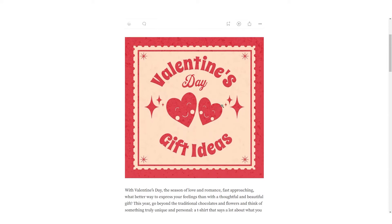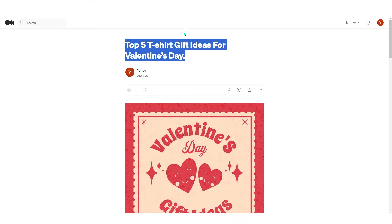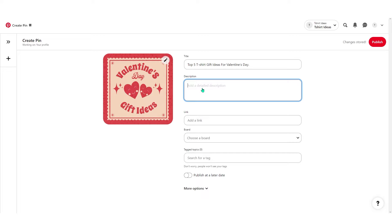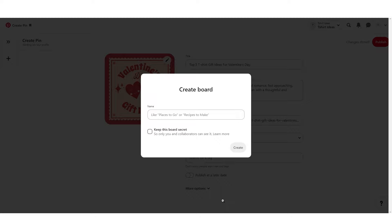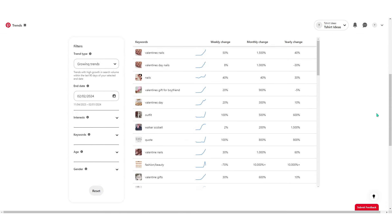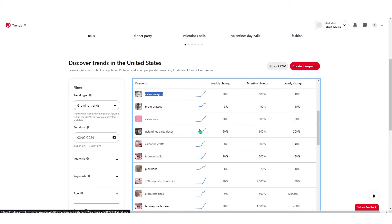Now you need to market the article with Pinterest. Go to your profile, click 'Create Pin,' and upload the same image you made for the article. For the title, copy the same one as the article. For the description, copy the first couple of lines from the introduction. For the link, paste the article's URL. You can add a board to keep things organized — for example 'Valentine's Day.' The tags are important — get them from the Pinterest Trends page, using keywords that are currently being heavily searched and relate to your t-shirt, like 'Valentine's gift for boyfriend' or 'Valentine's gift.'